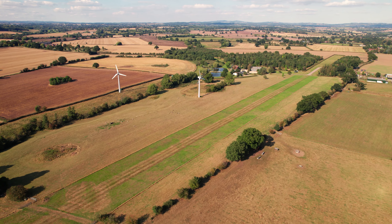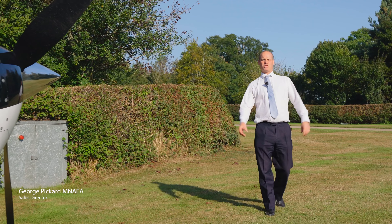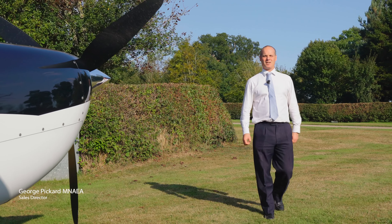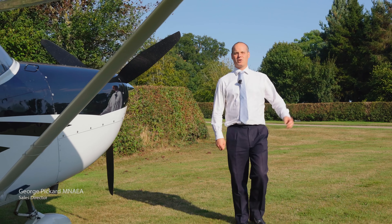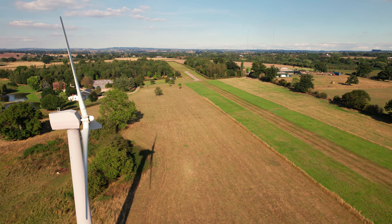Worcestershire is a county with many styles of properties. They come in all shapes and sizes and designs and architecture. You can arrive by car, by carriage, by boat, by helicopter, or like this hidden gem, by aeroplane.